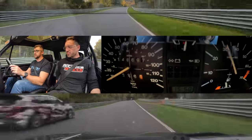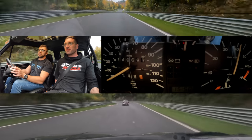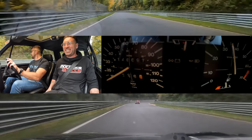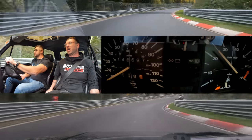It feels like low power now — I think it's losing some power. We're going to let it cool down. From here it's a climb, so we'll take it easy. It's on stock pads, stock everything, and the brakes are actually okay — I'm impressed because I didn't push it this hard before.